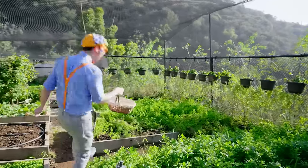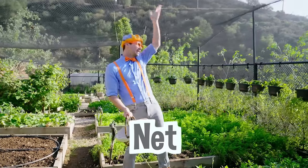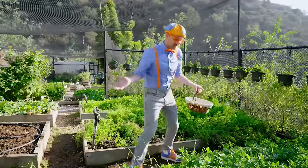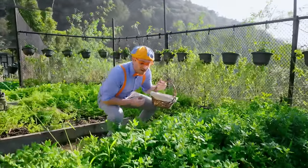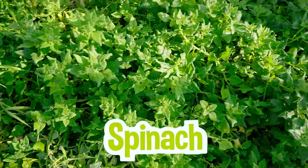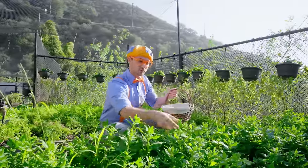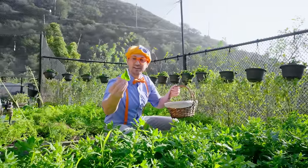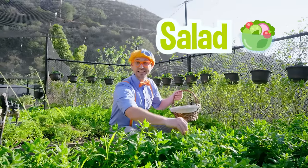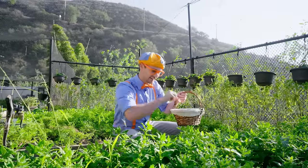Whoa, look at this garden — it's so amazing! And do you see this net up here and on the sides? That keeps all the critters and birds from eating all this delicious food! And look at this — do you know what this is? This is spinach, and it's so good for you! Maybe this would be really good in a popsicle! Spinach a lot of times is inside salads and yummy stuff like that, but popsicles can also have spinach in it! That is so cool!